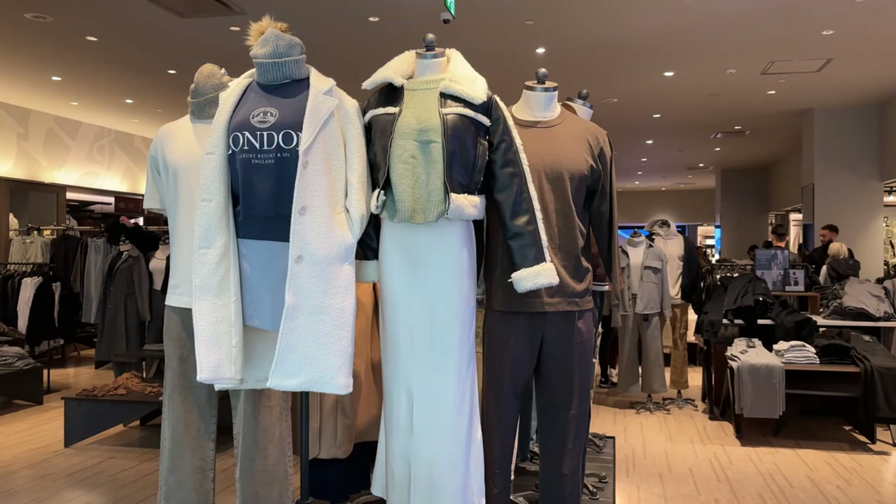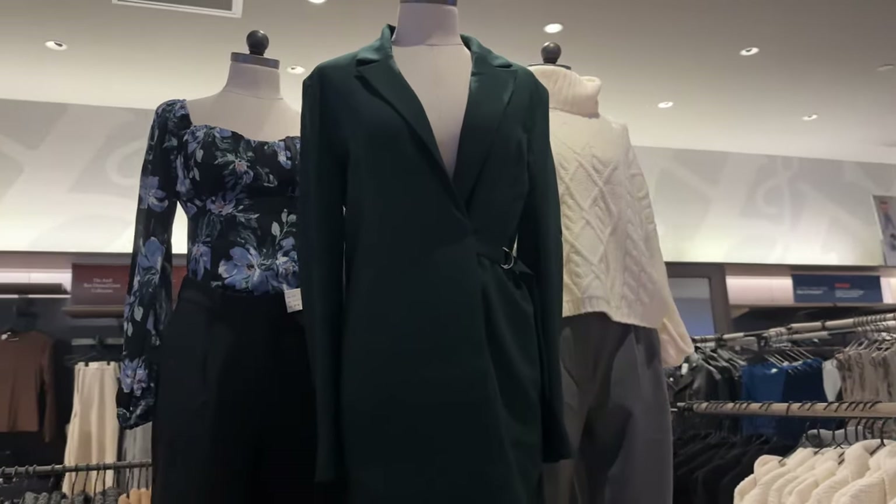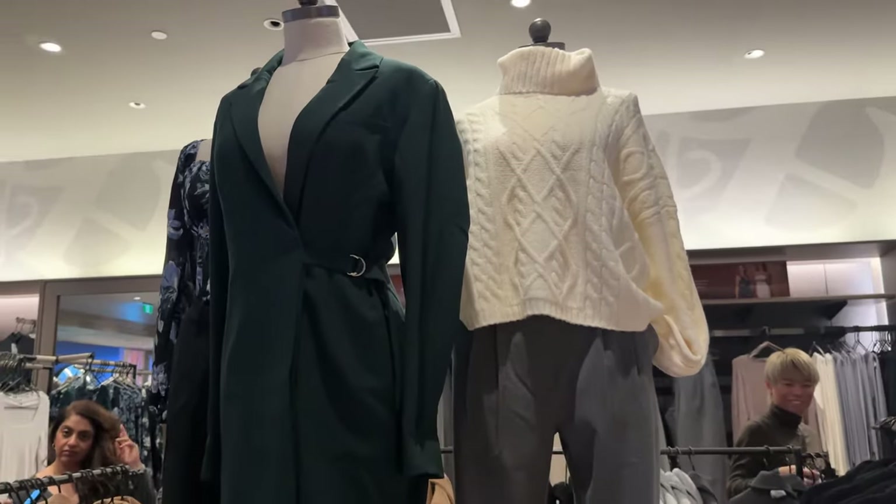You guys already know the drill. We're going to go into the store, check out some items, see how it compares to the online ad. We're going to check out the fabric, the construction, and the fit with some try-ons.